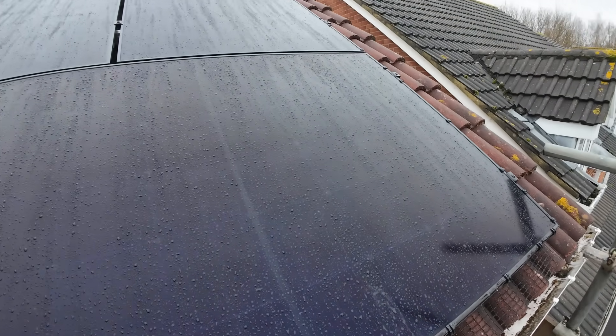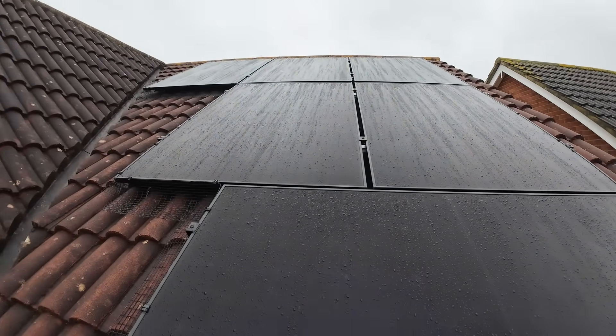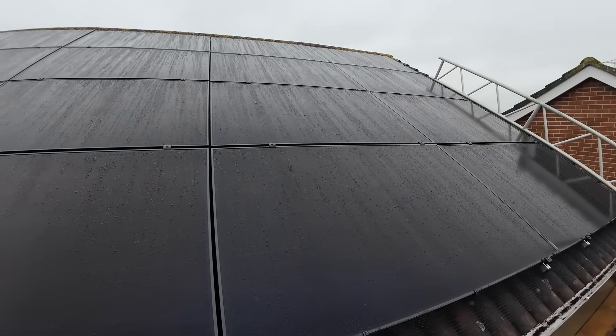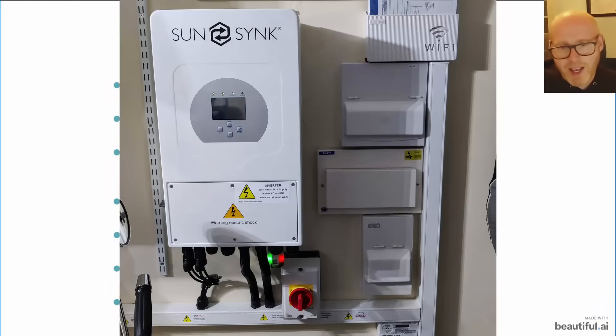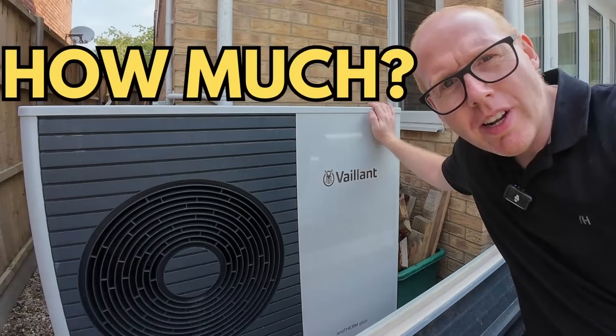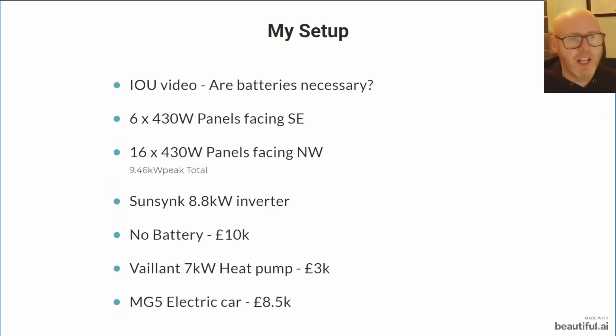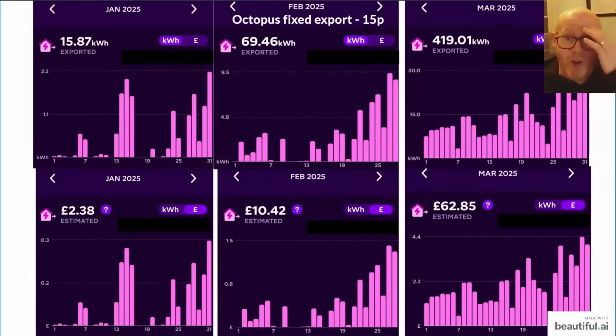A quick reminder of my setup: I've got six 430-watt panels facing southeast and 16 430-watt panels facing northwest. I've got a Sunsync 8.8 kilowatt inverter, no home storage battery, a Valent 7 kilowatt heat pump system, and an MG5 electric car — so we are fully electric. I'm going to try and get through three months of solar data to get you guys up to speed.